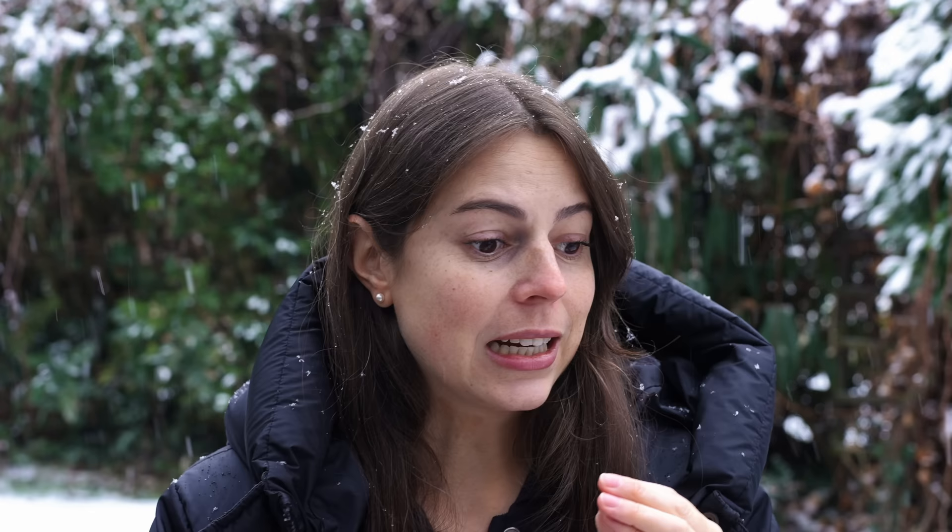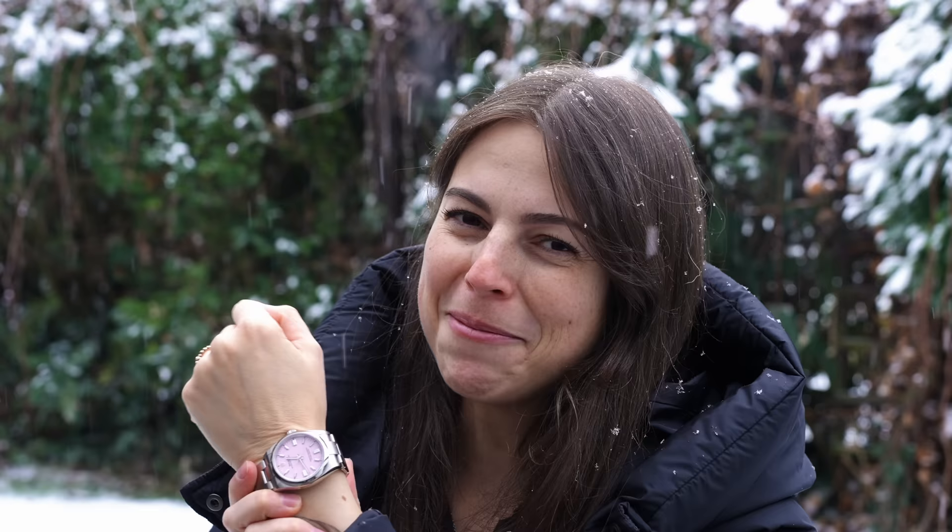Hi everyone, my name is Jenny and I have a YouTube channel called Jenny L where I talk about all things watch related. My favorite watch, which I have worn the most this year, is — no surprise here — my candy pink Rolex Oyster Perpetual in 36 millimeter. I love it so much. For me personally it is the perfect size. It is simple but elegant and it just works so well. Every time I think about maybe wearing something different, most of the time I come back to this one.